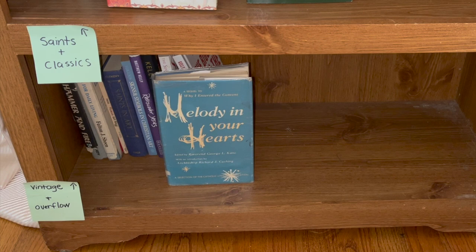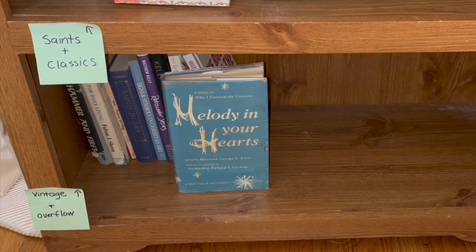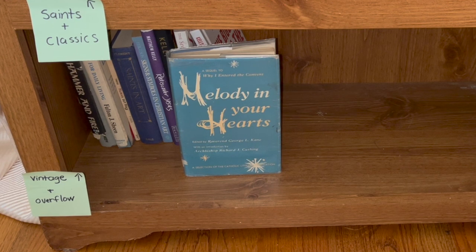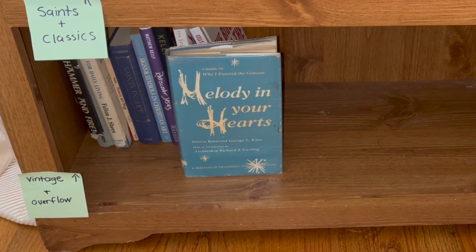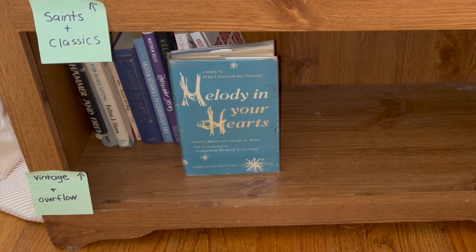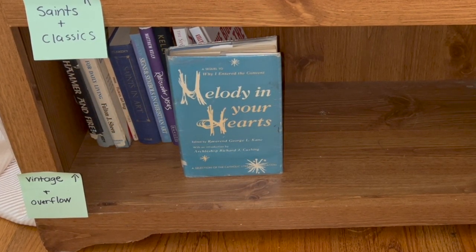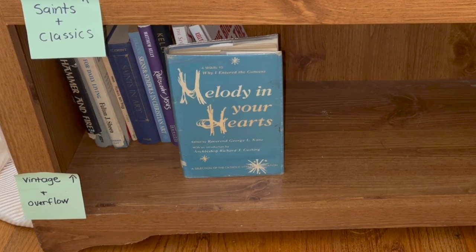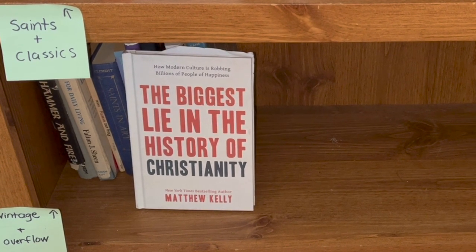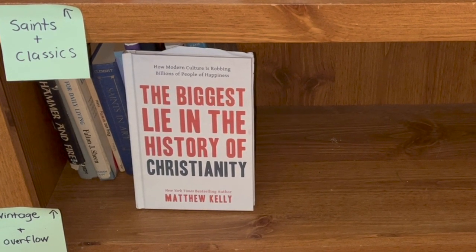We're having trouble rounding up all of our vintage books — we do have more than this, not sure where they are. Melody in Your Hearts is a wonderful book — it's an interview done with different nuns in the 1950s and 1960s talking about why they decided to pursue a religious vocation. You'd think, oh, a book about nuns, but it is so good, so joyful, and laugh-out-loud funny in places. We also decided to keep some of our Matthew Kelly books on this shelf, including The Biggest Lie in the History of Christianity — we definitely recommend it.